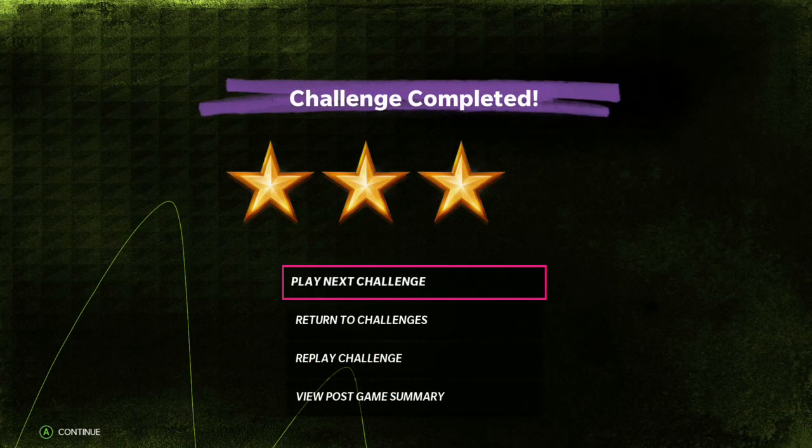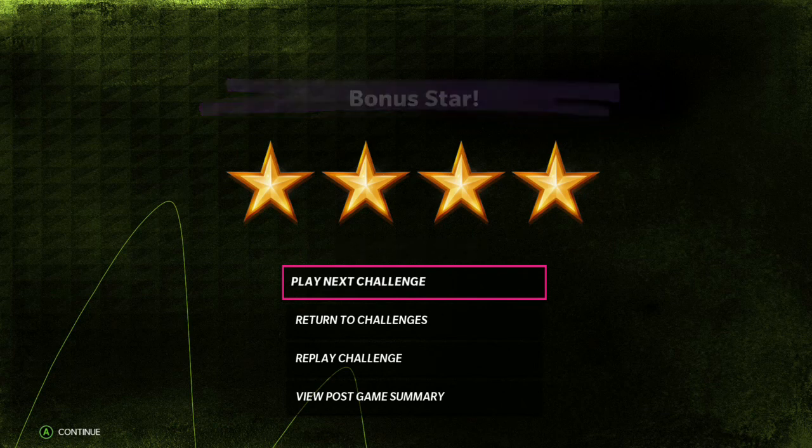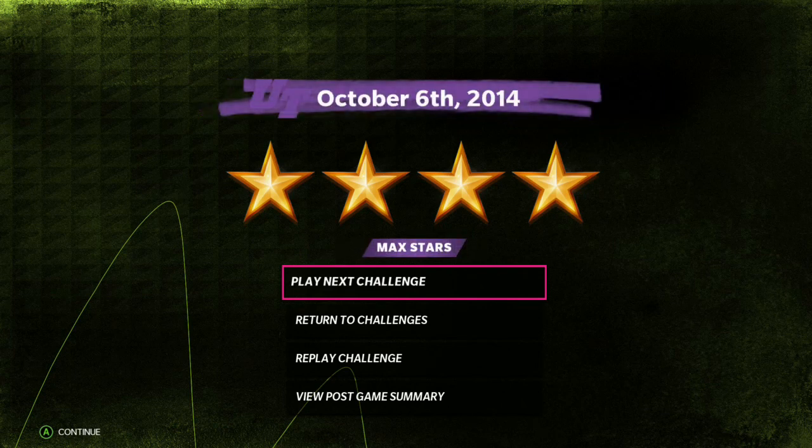You got the win. Congratulations. Keep that momentum going and tackle that next challenge. They are able to add on to their advantage.